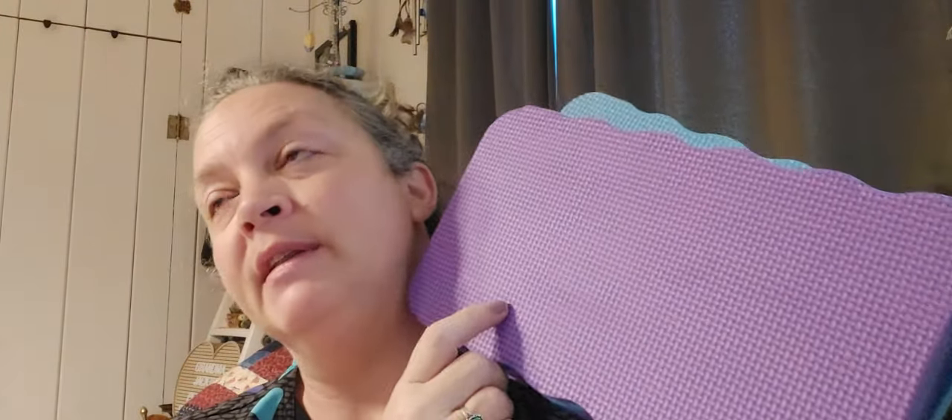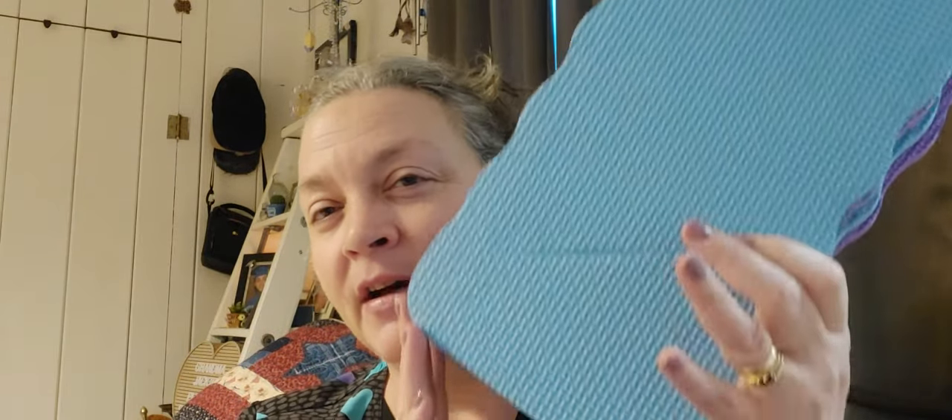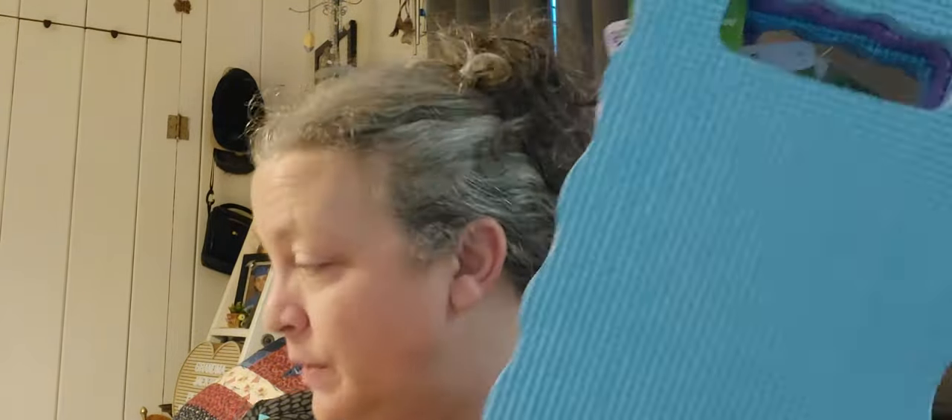I'm going to make peeps out of these foam kneeling pads. I saw someone do it on YouTube or Pinterest. I use a purple one by the bathtub to kneel on when I give Lila a bath because my knees kill me. I got two blue and two purple ones, and I'm going to cut them out in the shape of a peep. I'll have to make a template. I might even do it while Lila's here.